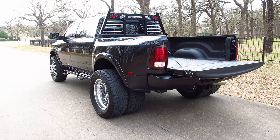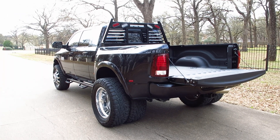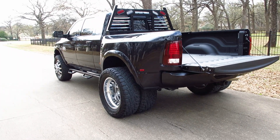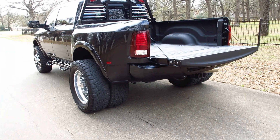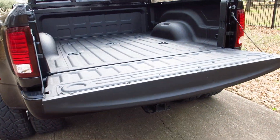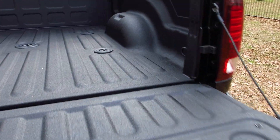Hello folks, Bronco Bob here with Texas Best right here in Mansfield, Texas. I'm here today to show you a really pretty Ram 3500. This is a four-wheel drive dually with the Cummins diesel, and it comes with the factory bed liner.